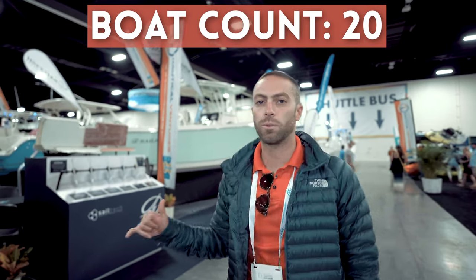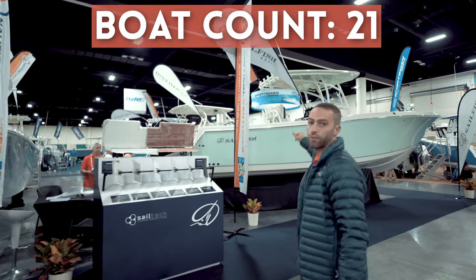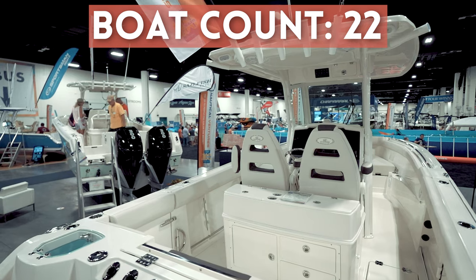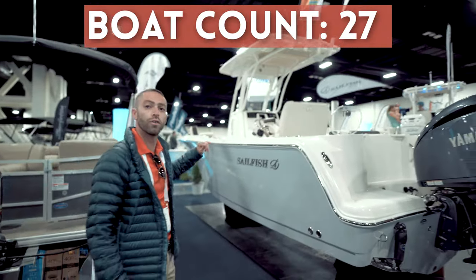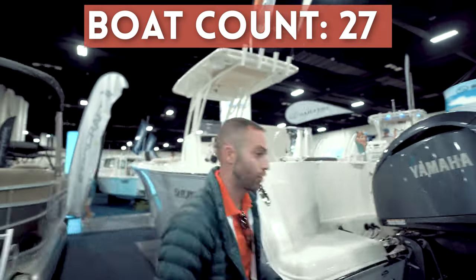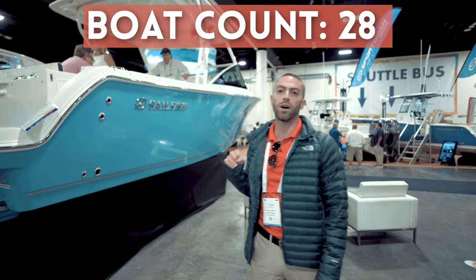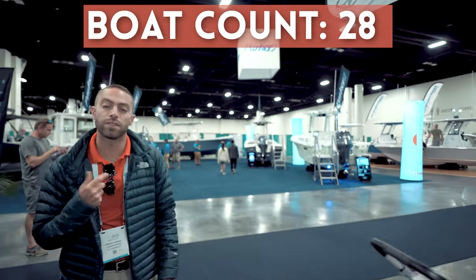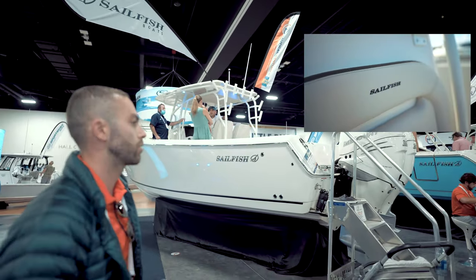Moving over we have the Sailfish booth. If you're looking for an affordable, family-friendly fishing boat you have plenty to choose from. We have a Sailfish 290cc, and next to that the brand new 272cc — a very good looking boat with a new hard top. To my left we have the brand new Sailfish 241cc powered by the brand new Yamaha 300, a very good engine. Over here we have the Sailfish 276DC — a very popular dual console that offers a lot of comfort features and fishing features. And finally we have the Sailfish 320cc — we did a full video on this one so be sure to check that out.